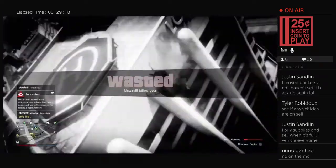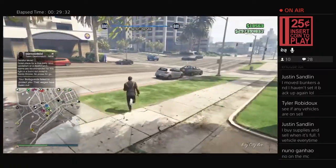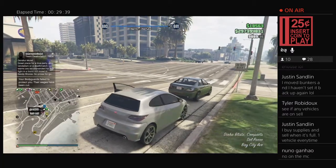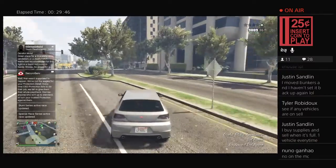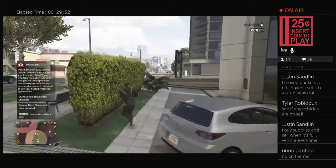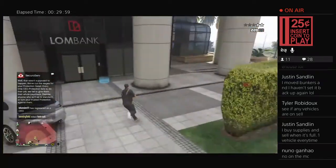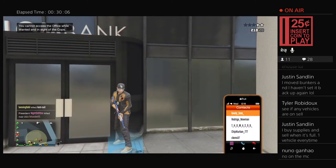There's a jerk with a rocket going after us — this is what happens in a public lobby. He just saw two easy kills and went for it. Cops on me now thanks to the chaos.